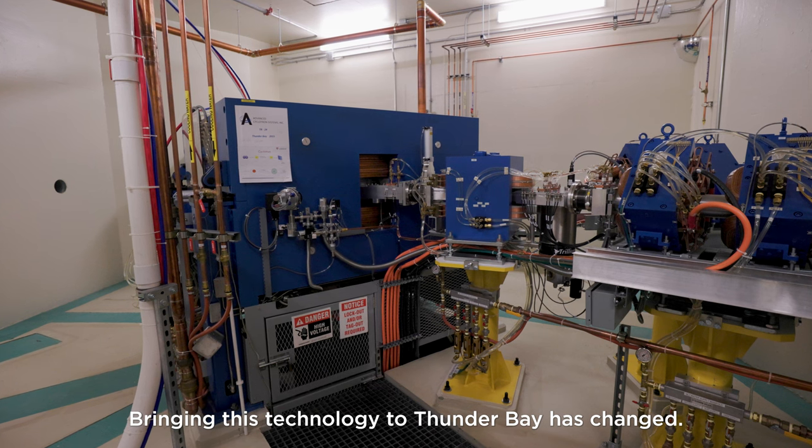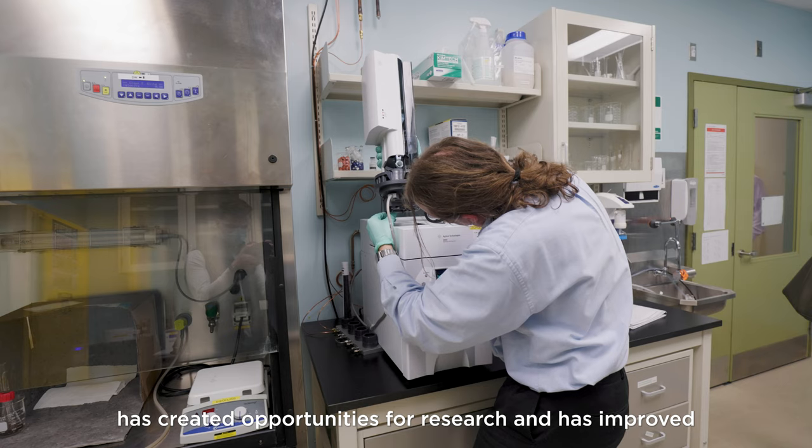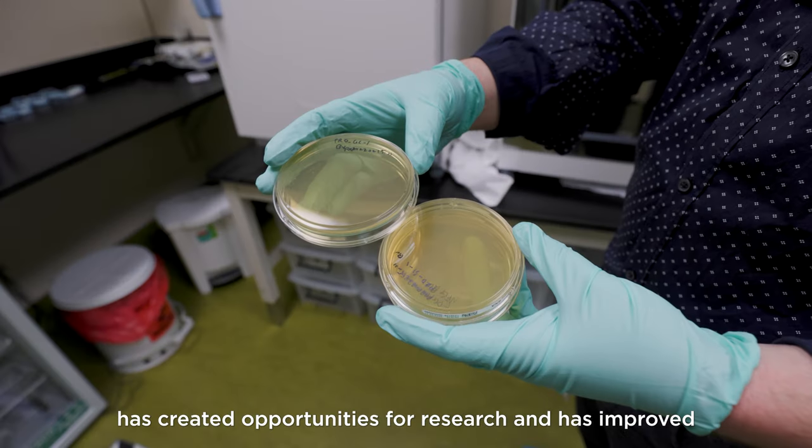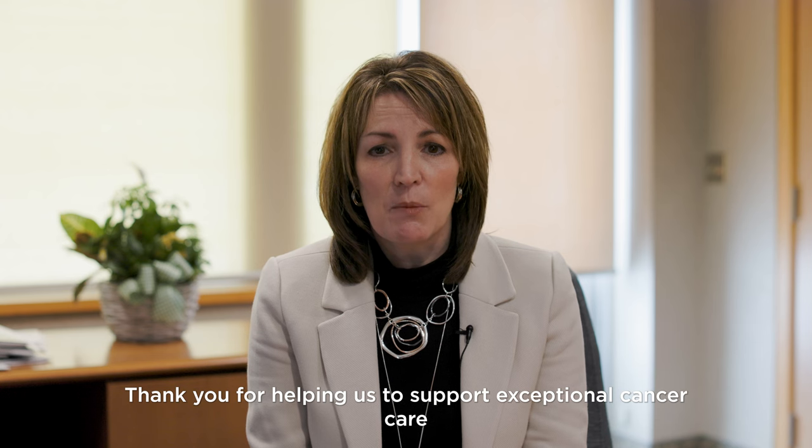Bringing this technology to Thunder Bay has changed the experience of care daily for our patients and families, has created opportunities for research, and has improved the overall experience of care. Thank you for making this all possible and for helping us support exceptional cancer care here at our hospital.